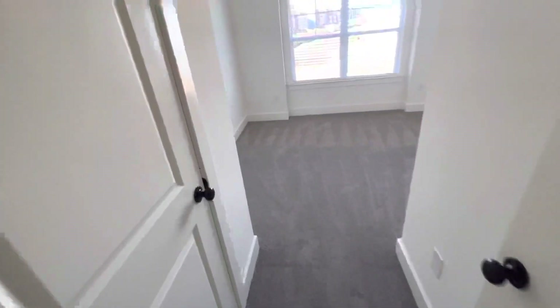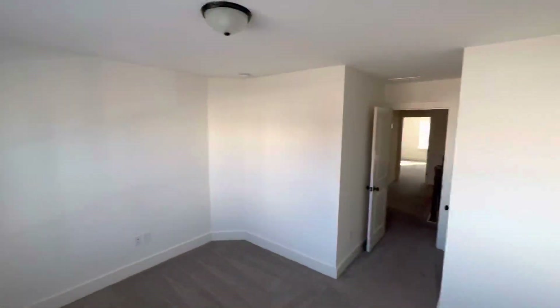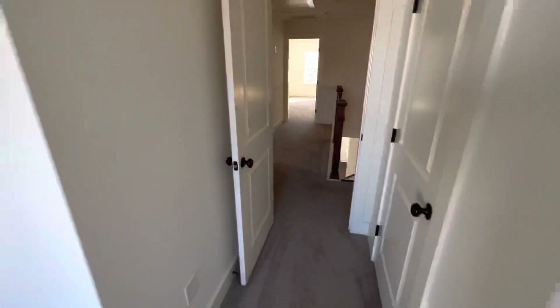Brand new. Decent size room — the model room is pretty big. Normal size closet. Decent size room — that's room number one.